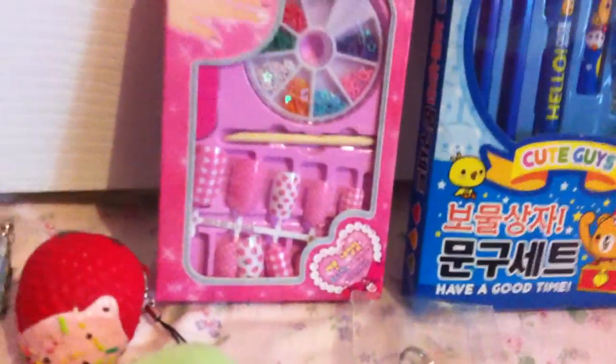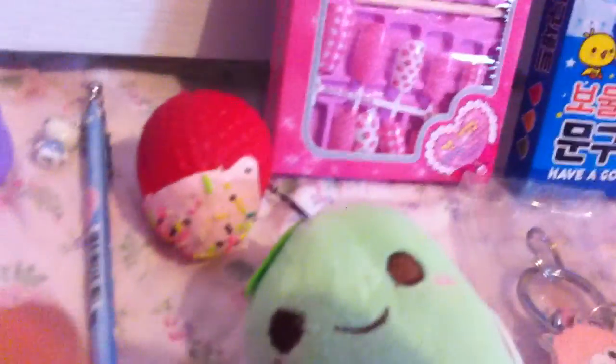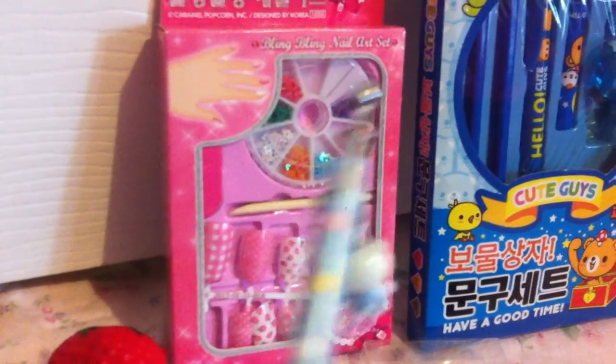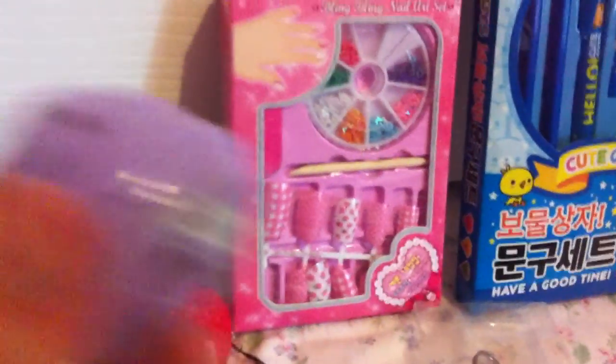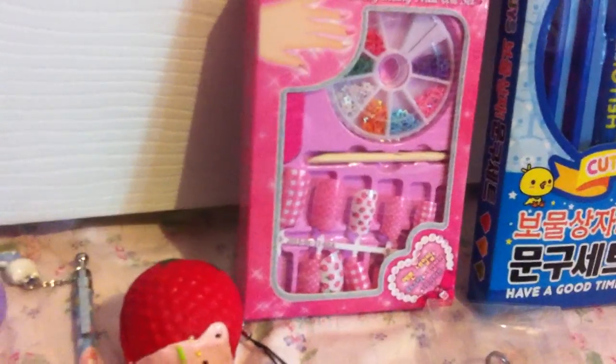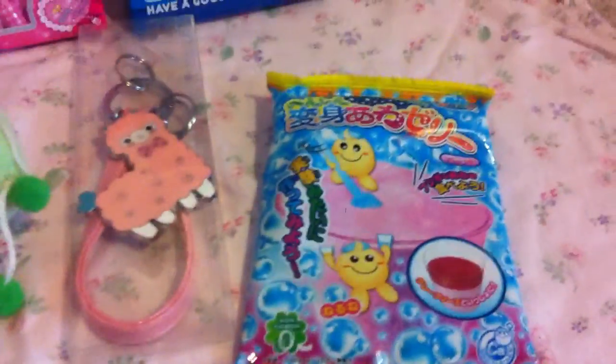— well, a pencil stationery set, some Korean nail set, a squishy strawberry, an adorable Hello Kitty mechanical pencil, some kawaii poop eraser, and then a mini little bento box, and it's perfectly American Girl sized, so that's adorable.